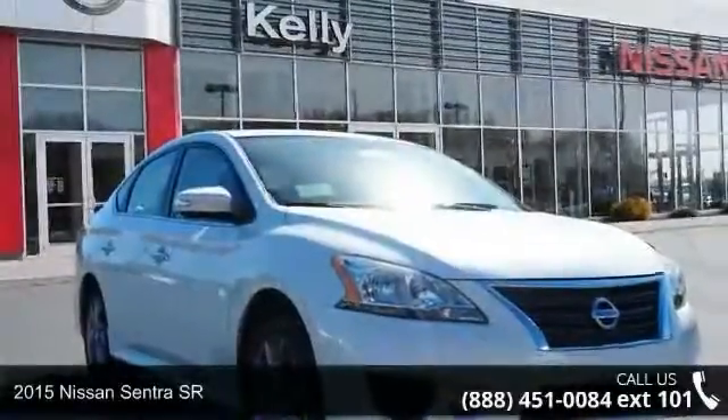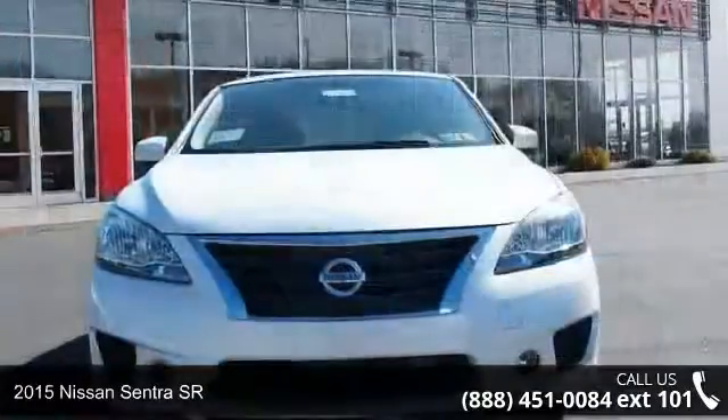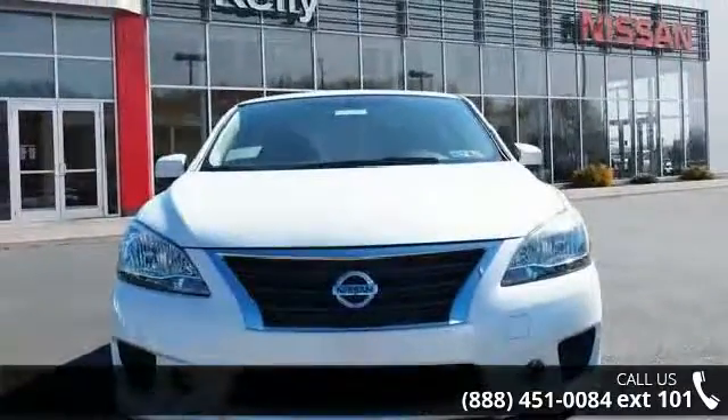Check out this 2015 Nissan Sentra SR. This may be the set of wheels you've been looking for. Enjoy these notable features.